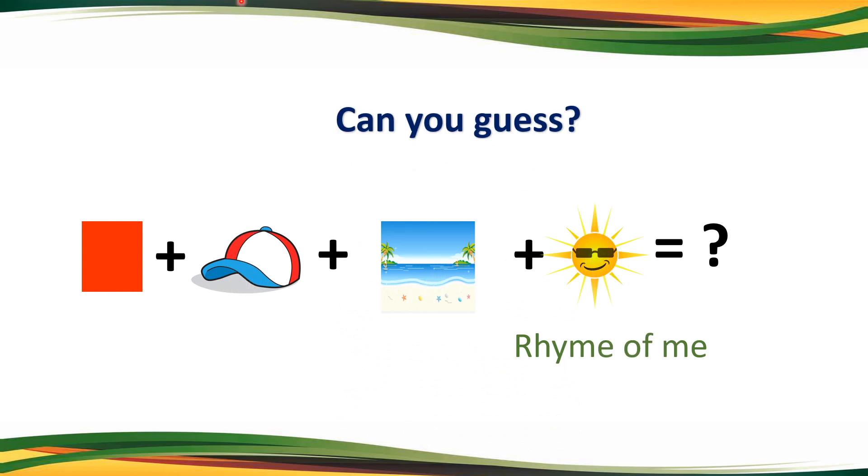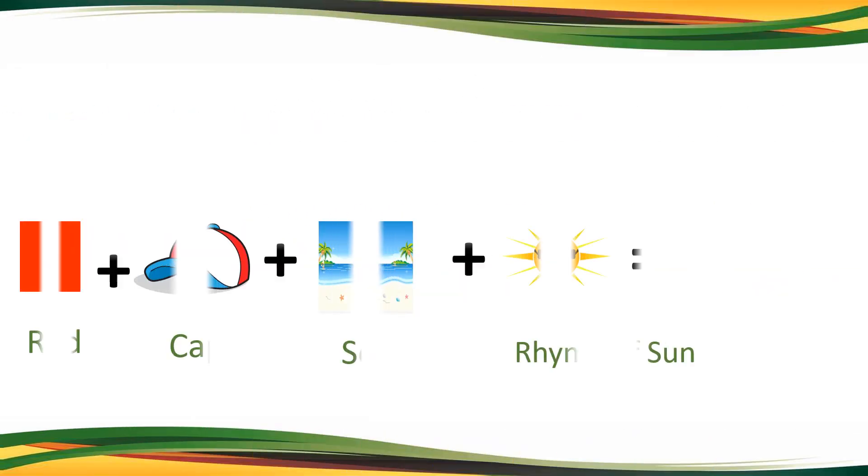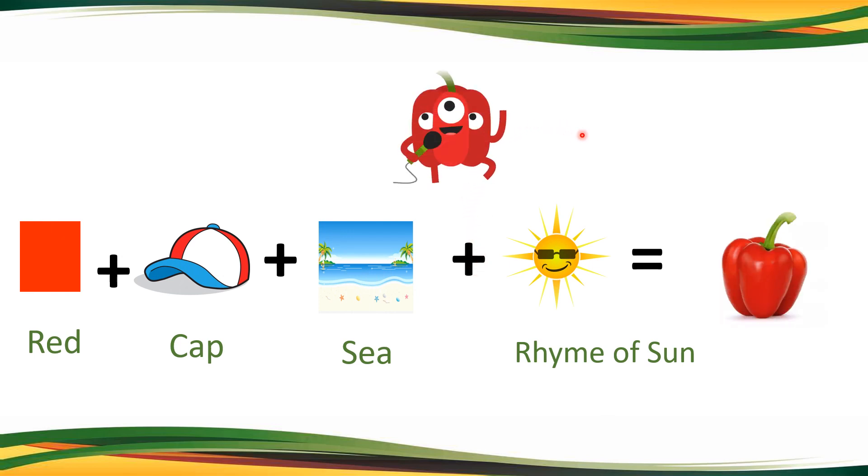Quiz number 3. Can you guess this one? There is also a hint for you — the rhyme of this thing. Your time starts now. Time's up. The correct answer is red capsicum. Let us see how: red plus cap plus C, rhyme sound of sun is calm — red capsicum. Super.